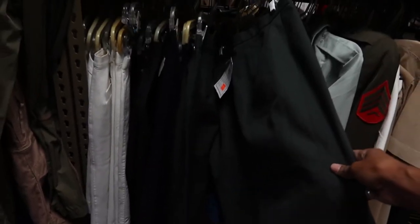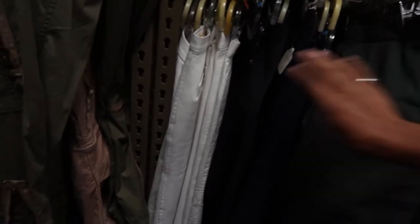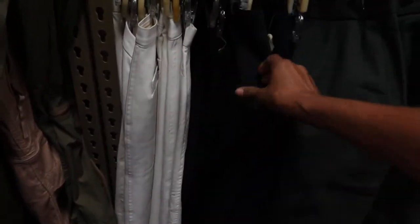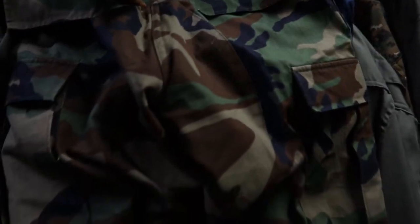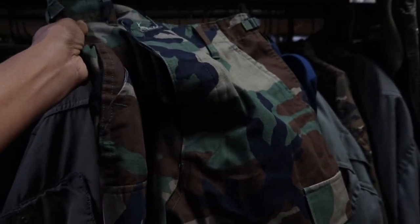The only skirts they have are in solid colors — white, black, navy, and green. But I found these pants. I like the little area in the back. They're small cargo-type pants. I'm going to try them on and see how it goes.